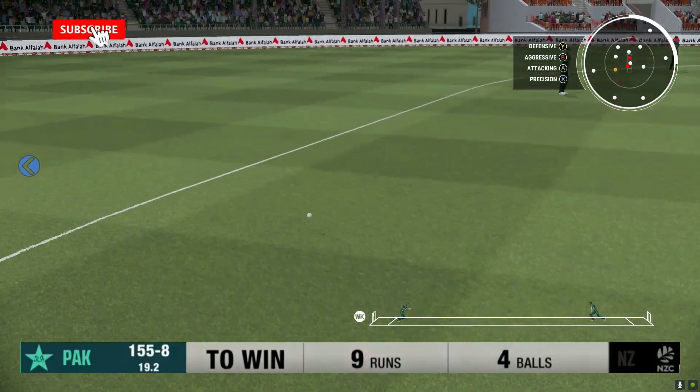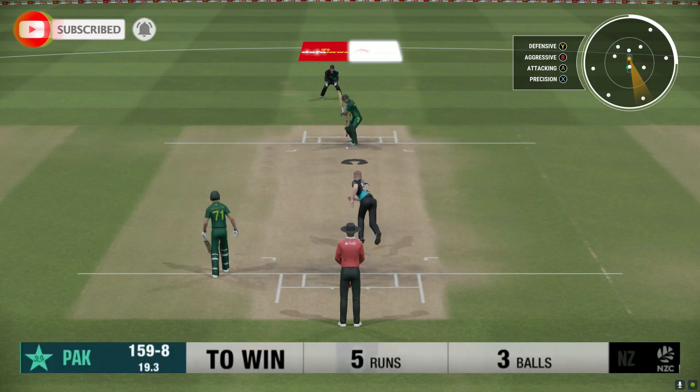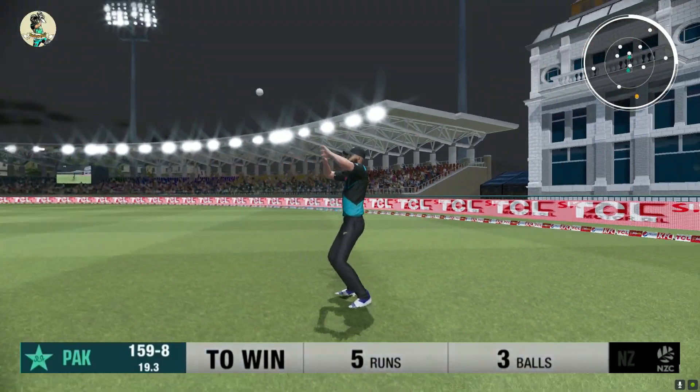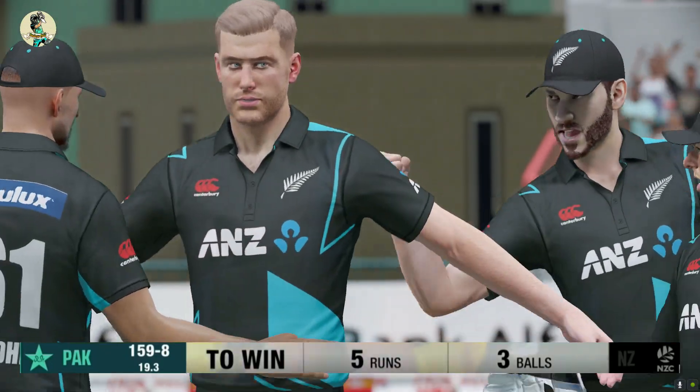Iftikhar hits it — hits it really well — sweep through extra cover. But has he hit it well enough? No, he hasn't! And he's gone — taken at long on, dismissed.